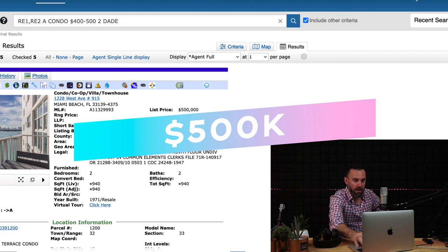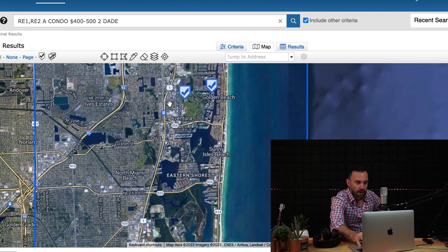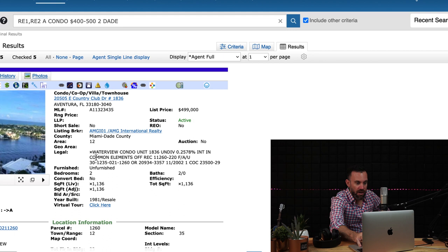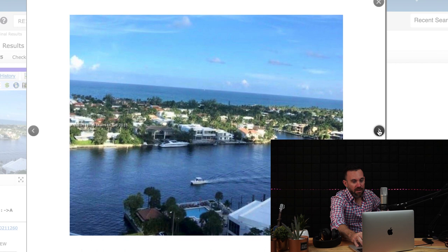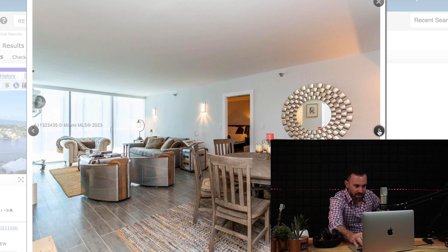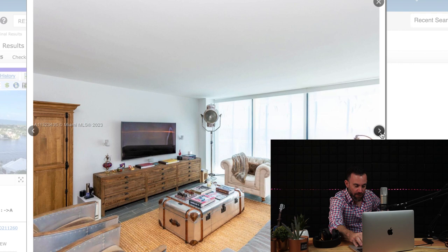Now back north to Aventura — let me show you on the map. Aventura is up north near Sunny Isles. This two-bedroom, two-bath unit in Aventura is just over 1,100 square feet for $500,000. The views include Biscayne Bay and the ocean — you might even spot dolphins. The interior has been renovated — floors, bathrooms, and kitchens have been updated. The furniture doesn't showcase it well but the renovation is there. It's a spacious, comfortable unit with amenities including valet parking.